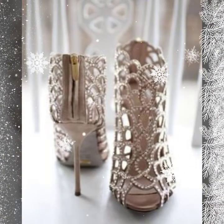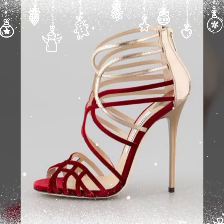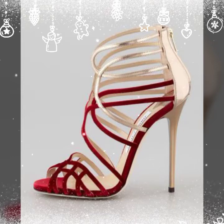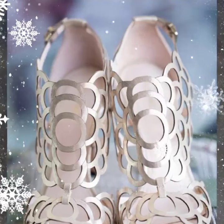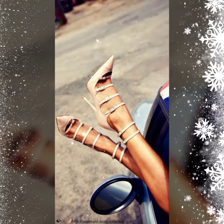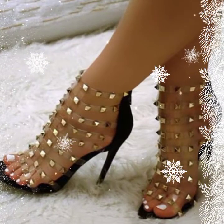Very beautiful sandals in different colors and fancy designs are available, with different designs and different styles. I hope you like it. Don't forget to share, and don't forget to subscribe — thank you so much for watching my video, bye, take care, bye bye.